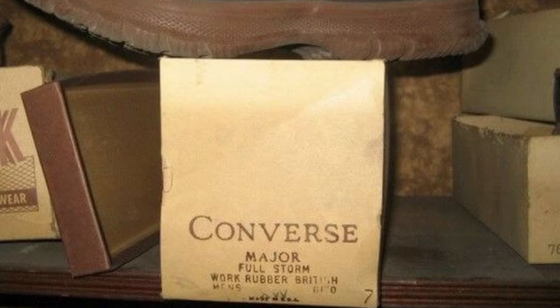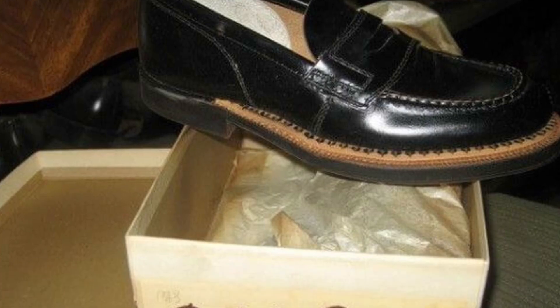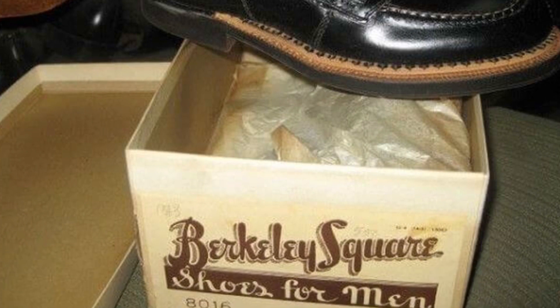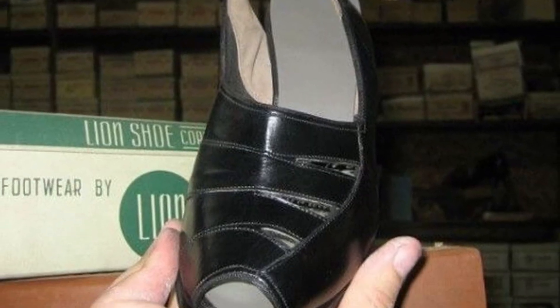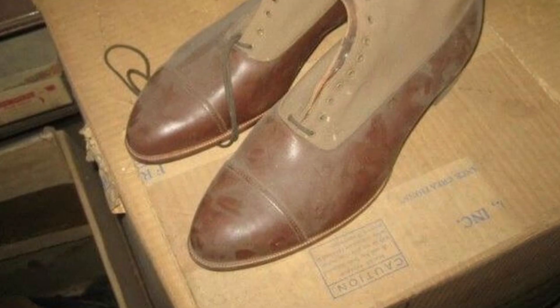It is noteworthy that the boxes are decorated with a beautiful font, and the shoes themselves are perfectly preserved, except that a lot of dust settled on them. The rubber soles also suffered a bit — they became fragile and dry. The remaining pairs of shoes can be wiped off from dust and worn even now.